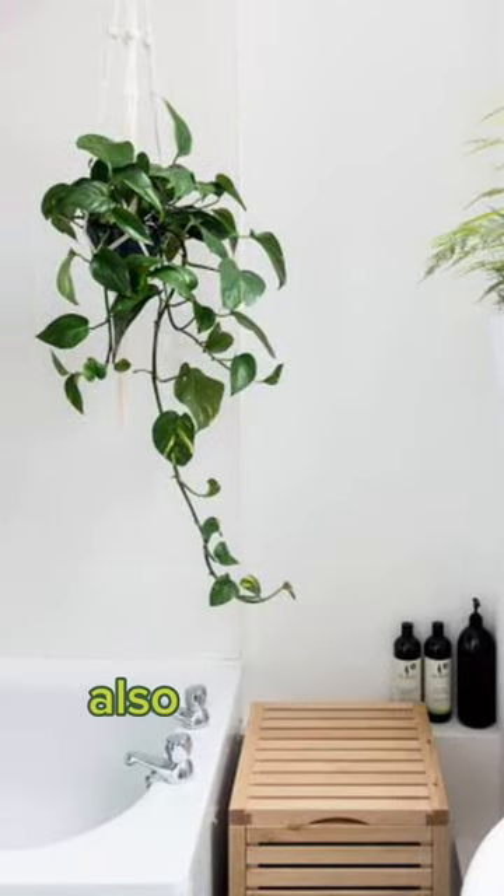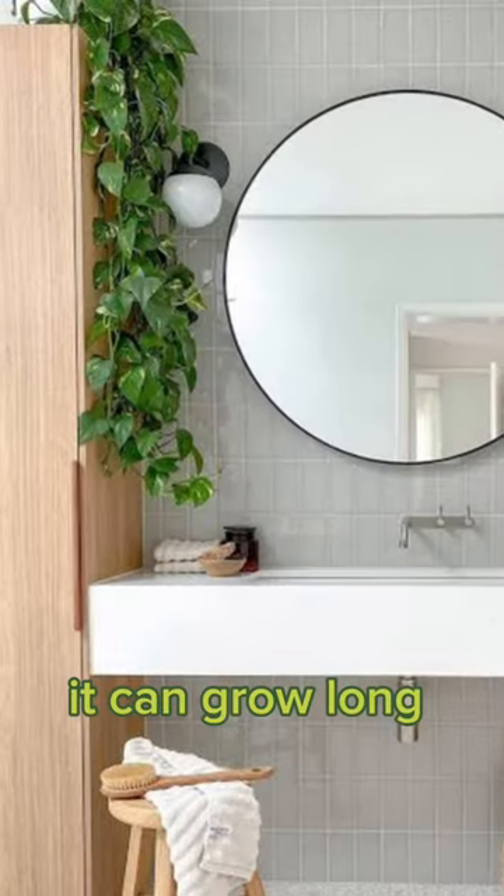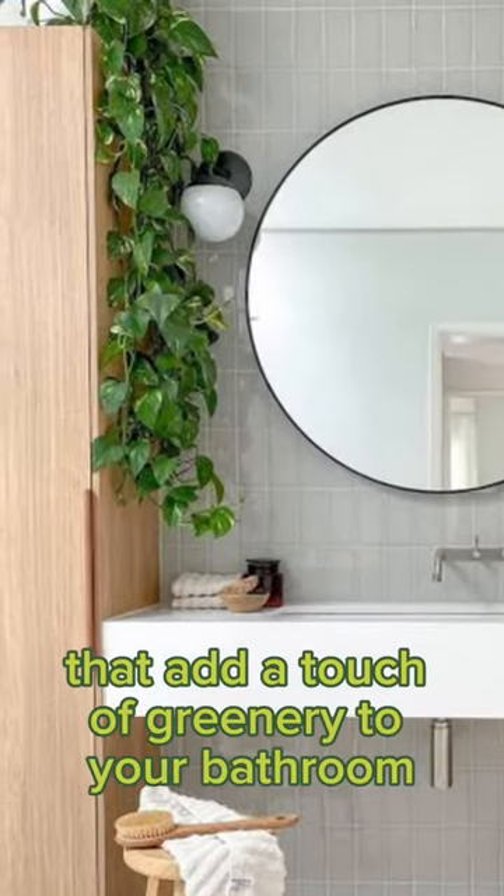4. Devil's Ivy, also known as Pothos, is a hardy plant that can tolerate low light. It can grow long vines that add a touch of greenery to your bathroom.